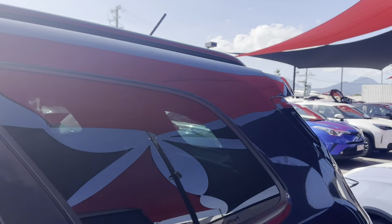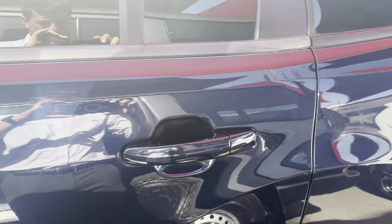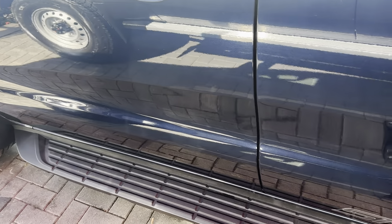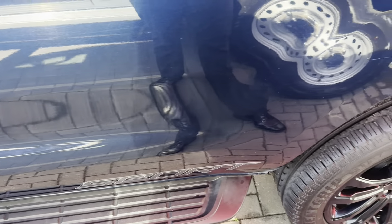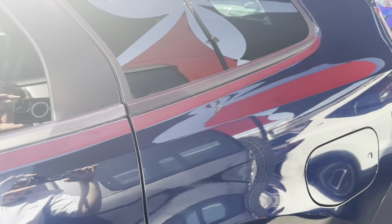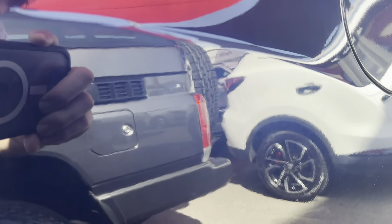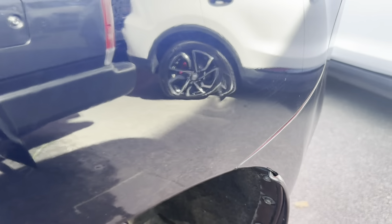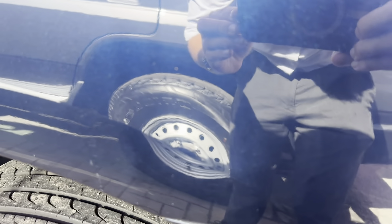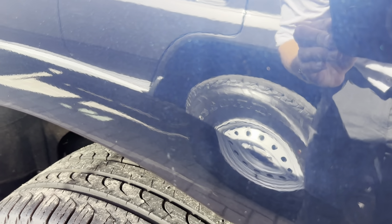Going around to this side mirror — no scratches on that mirror either, which is good to see. Then having a look over the paint, making sure there's no dents or dings. There is a small dent just here on this side — nothing big, but we want to really critique the car in these videos and point out anything we can see, so you know exactly what you're getting.